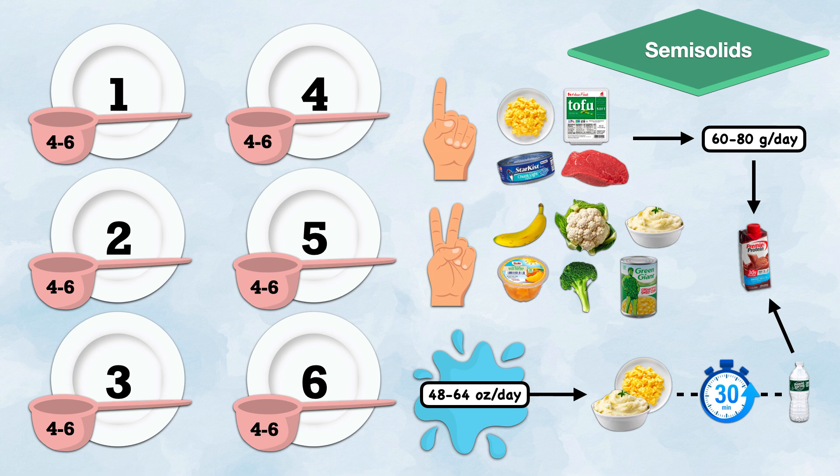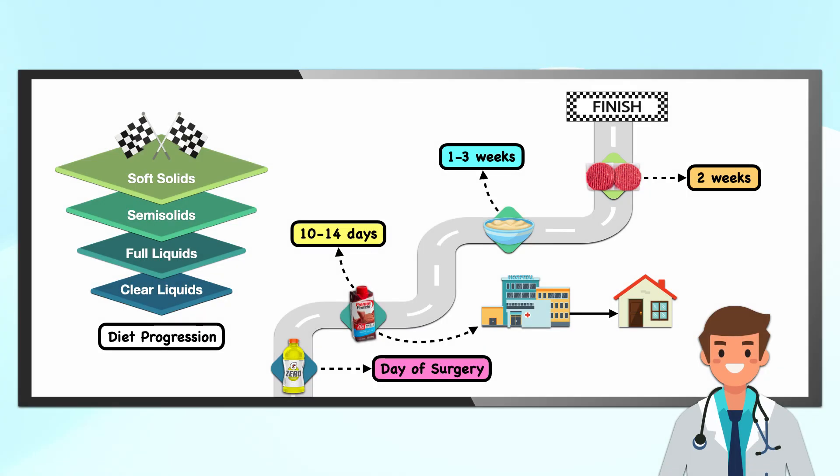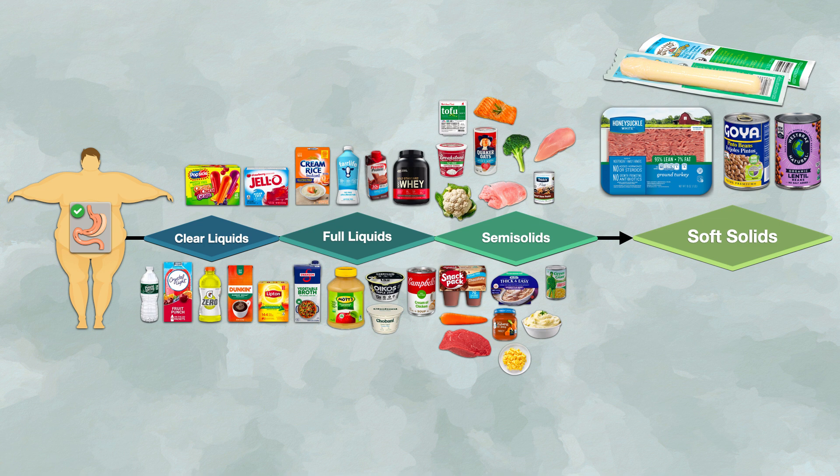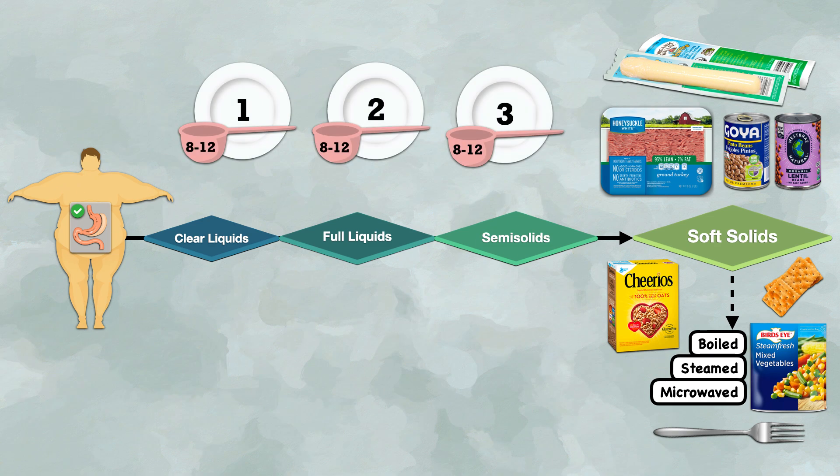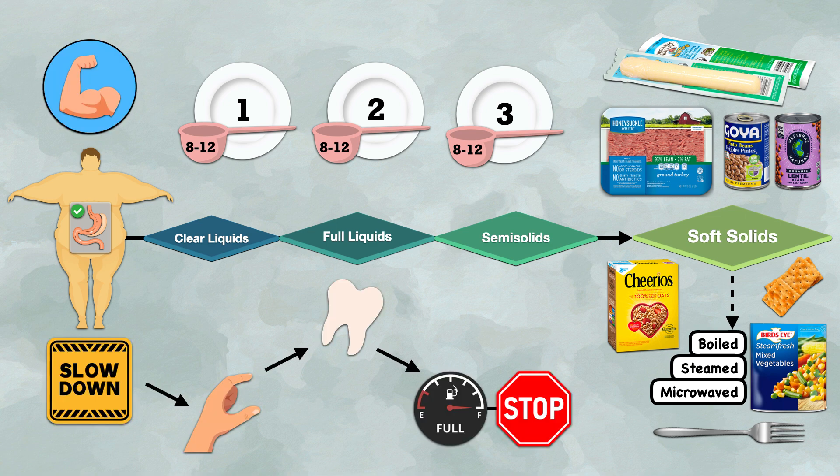Patients can continue with their protein shakes if they enjoy them, but can begin to reduce intake if they're able to meet protein needs from other sources. Before transitioning back to regular solids, patients should first introduce soft solids and stay on those for at least two weeks. In this stage, protein foods like lean ground turkey or chicken, whole beans or lentils, and low-fat string cheese can be introduced. Boiled, steamed, or microwaved vegetables can also be added, as long as they're soft enough to be easily penetrated or mashed with a fork. Some patients even do well with unsweetened dry cereal and crackers. Portion sizes generally increase to 8 to 12 tablespoons total, and all other considerations — prioritizing protein, eating slowly, chewing thoroughly, and being mindful of fullness — continue unchanged.